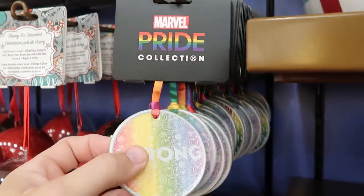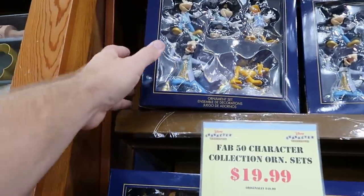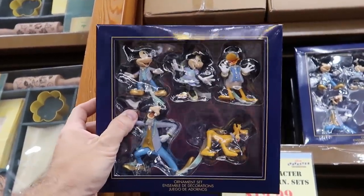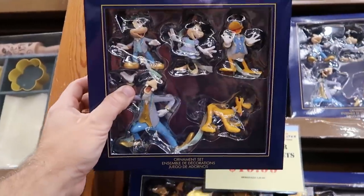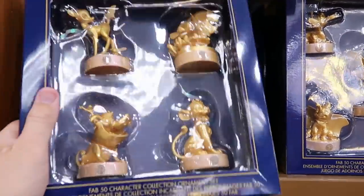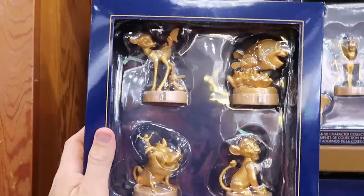They do also have a brand new Pride Collection Marvel one that says 'Strong' — it's reversible with Marvel on the backside. Even more new merchandise in the holiday section: they have the Fab Five ornaments from this past Christmas celebration — all five characters dressed up in their 50th best. Originally $50, now $19.99. And they have even more sets: Bambi, Thumper, Nemo, Dory, Simba, and Timon and Pumbaa — again only $19.99.